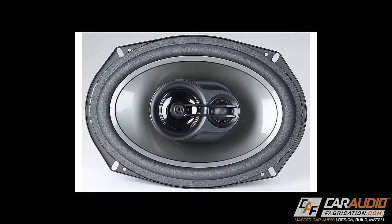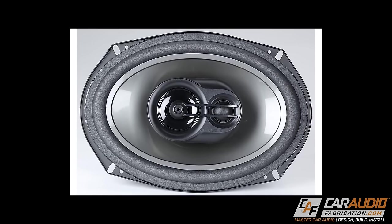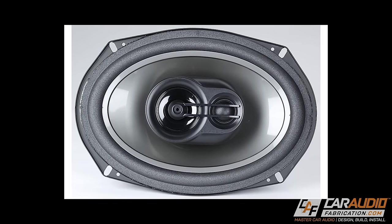Most coaxial style speakers are a two-way type, which means they combine two different drivers — the woofer and the tweeter. But there are also three-way coaxial speakers with a woofer, a mid-range, and a tweeter, and even four-way speakers that add something like a super tweeter. Those three-way and four-way coaxial speakers are more commonly seen with the five by seven and six by nine oval shaped coaxial speakers.